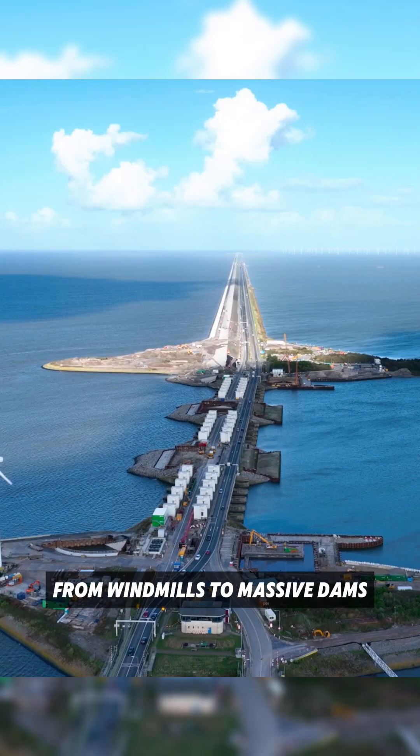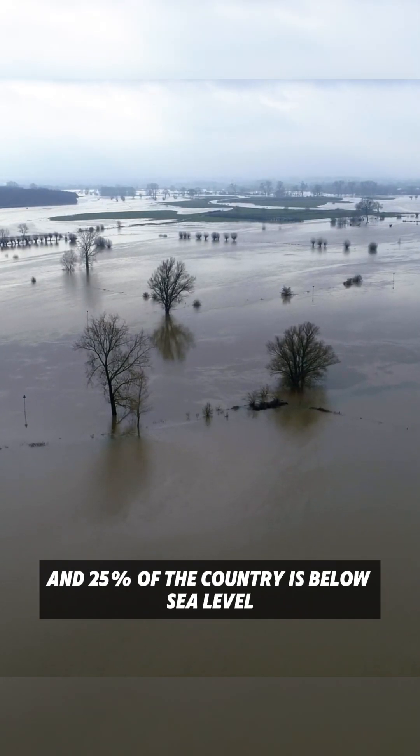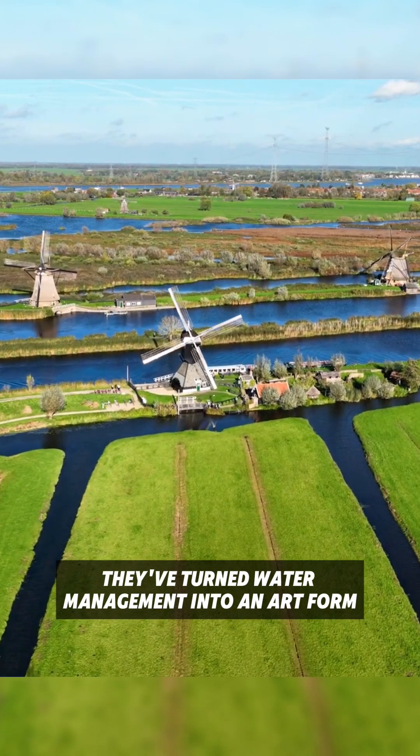From windmills to massive dams, they've been battling water for centuries. Fun fact: Netherlands means lowlands, and 25% of the country is below sea level. They've turned water management into an art form.